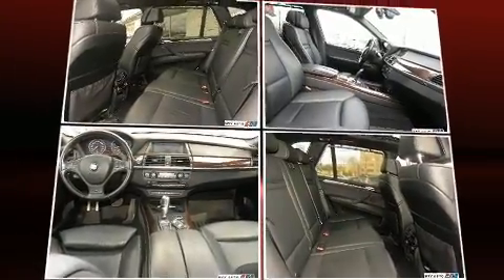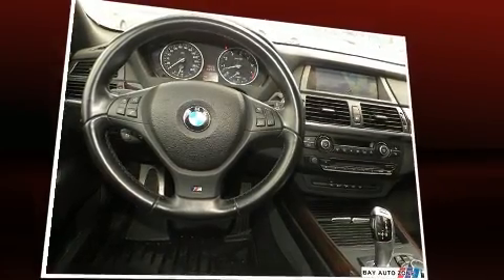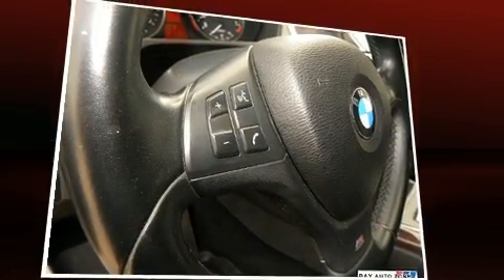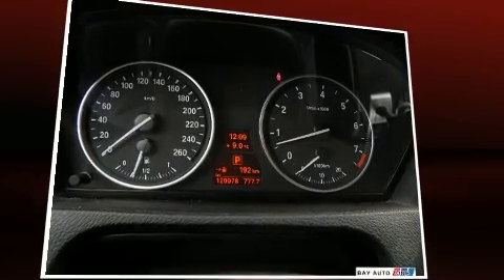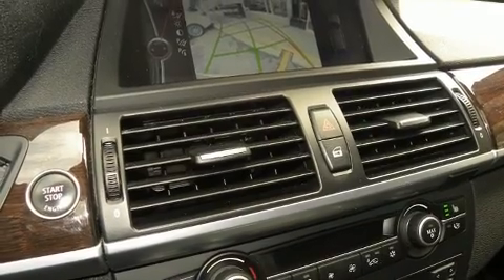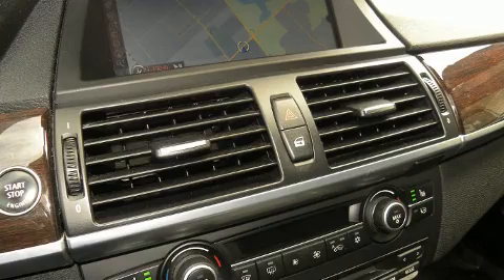BMW ensures the safety and security of its passengers with equipment such as dual front impact airbags, front and side impact airbags, traction control, brake assist, anti-whiplash front head restraints, ignition disabling, an emergency communication system, and four-wheel disc brakes with ABS.